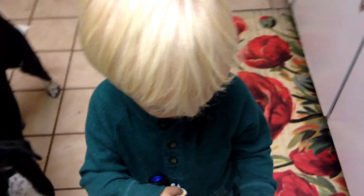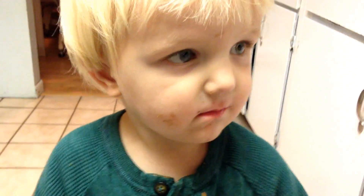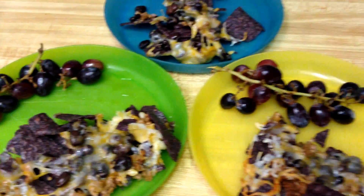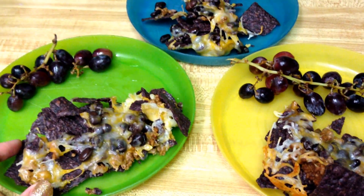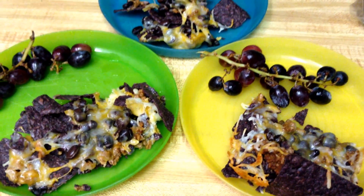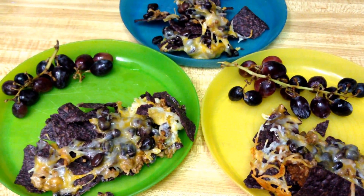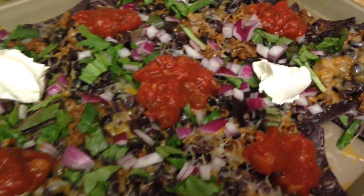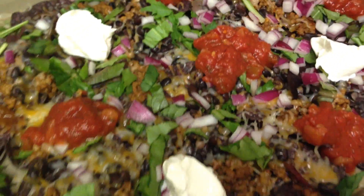It is this kid's birthday — happy birthday! Growing up is tough. He loves him some Mexican food when we go out to dinner, so this is his birthday dinner. The adult nachos are a little bit more loaded down and just a little bit tastier, in my opinion.